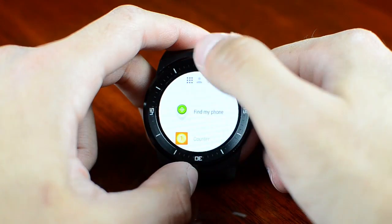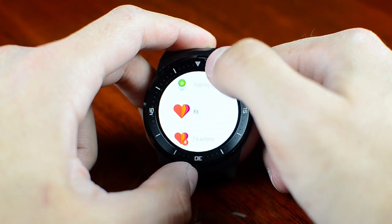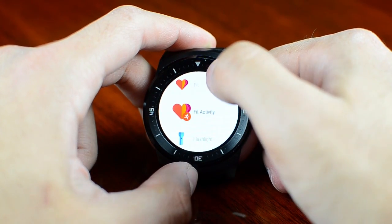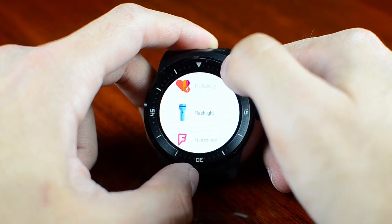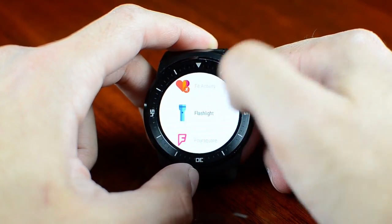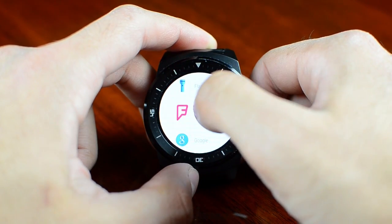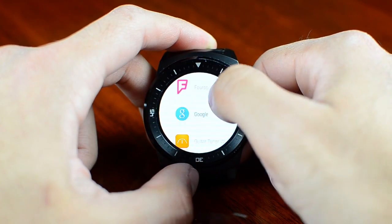Many apps have some notifications right within them. Google Fit gives you all your fitness data and activity — you can start a run, a bike ride, or something like that. Flashlight is very useful at night; it turns the brightness of the screen to max so you can find something in the dark. Foursquare can also give you recommendations about the area where you are.